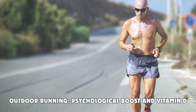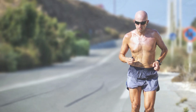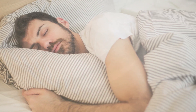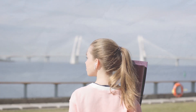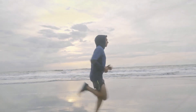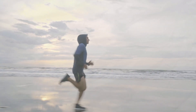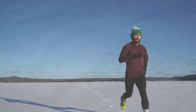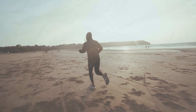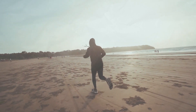Outdoor running: psychological boost and vitamin D. The psychological benefits of outdoor running are significant. Studies have shown that exercising in natural environments can reduce stress, anxiety, and depression more effectively than exercising indoors. Sun exposure during outdoor runs helps your body produce vitamin D, which is essential for bone health and immune function. The sense of adventure and exploration that comes with discovering new trails and landscapes can also keep motivation high.